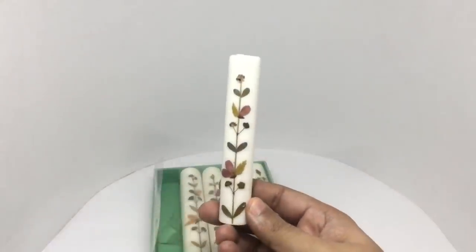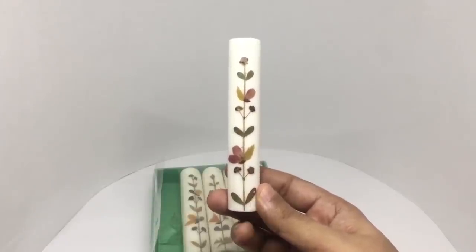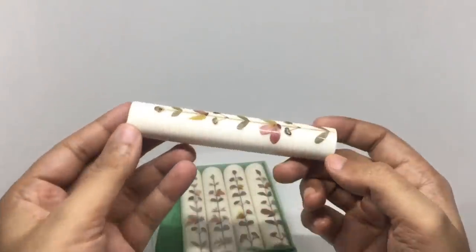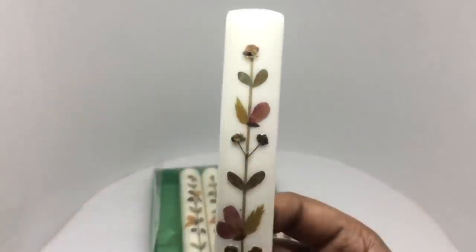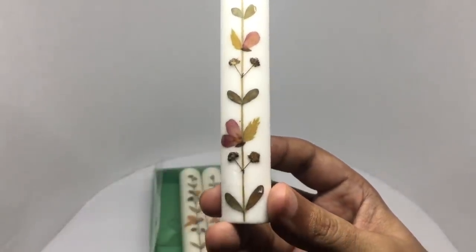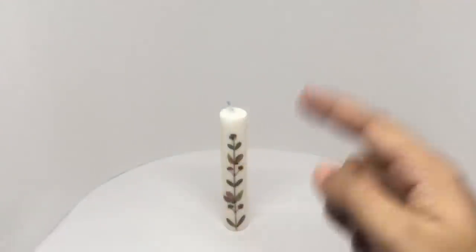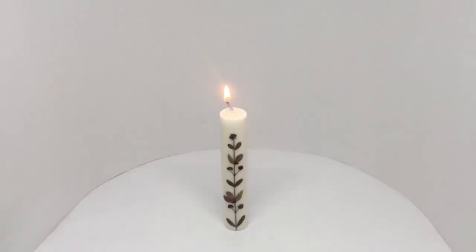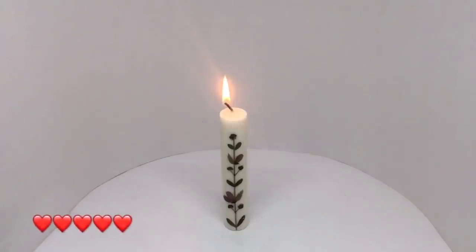Each of them are individually wrapped — maybe to keep the design intact since it's right on the surface. You can see these are real flowers and leaves. That's such a nice idea. It looks really elegant and smells quite nice too. Quite nice — check it out.